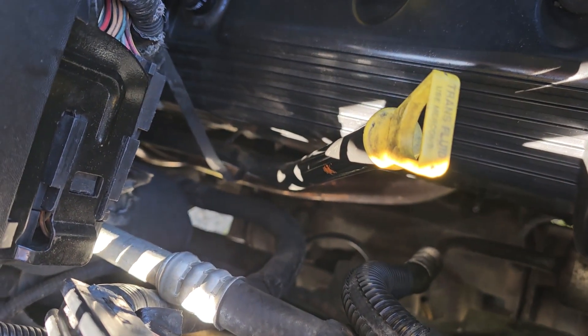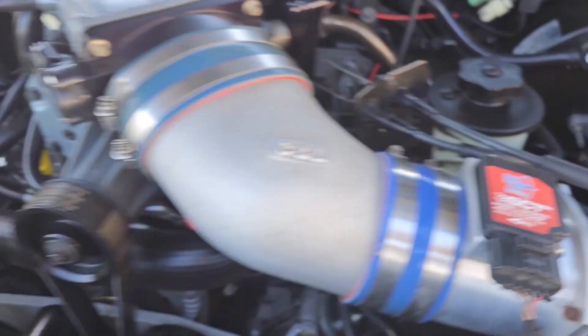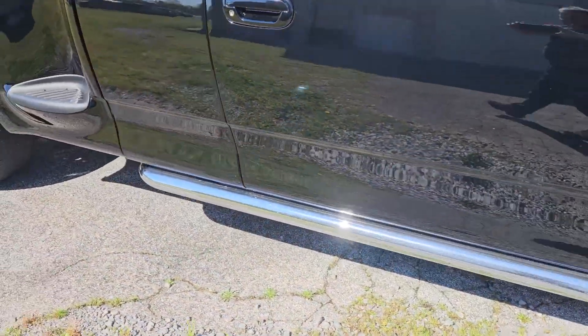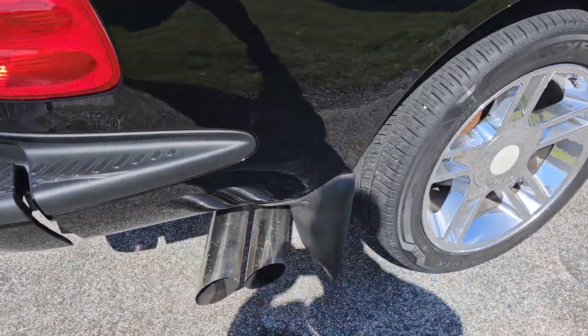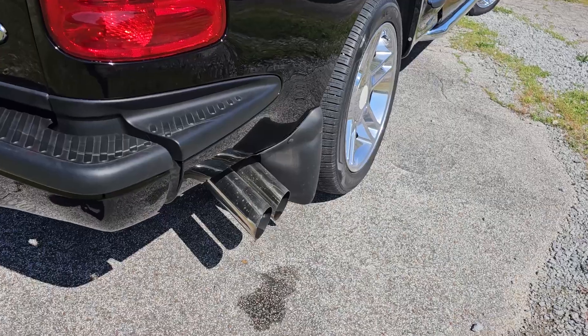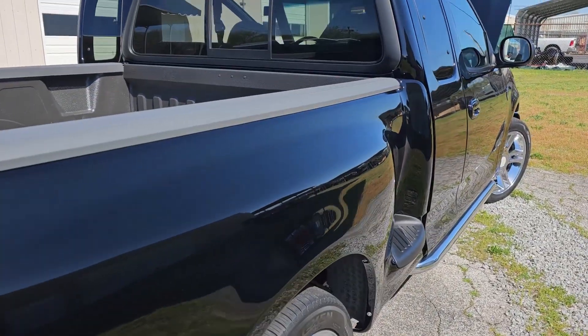We've got Dynatrack stainless steel long tube headers — that's a $2,500 set of headers — into a brand new Flowmaster correct stainless steel exhaust system that comes out just like the Harley truck behind the passenger side rear wheel. You can see a little bit of water spot, sorry about that. It sounds good.